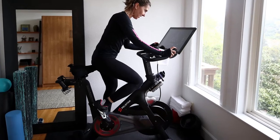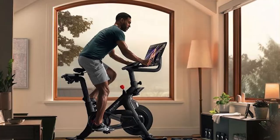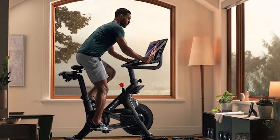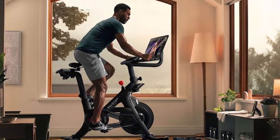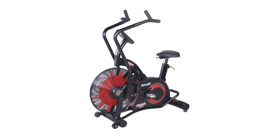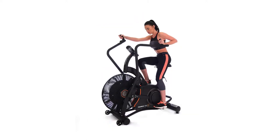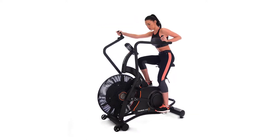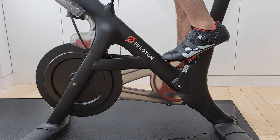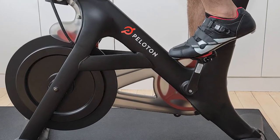Peloton bikes are known for performance and excellence, and are fitted with magnetic resistance that is superior and extremely effective. The resistance levels are changed electronically on the console. Assault bikes, on the other hand, come with a large steel fan at the front of the bike that produces air resistance when it is pedaled. To increase resistance, you would have to pedal faster and harder. Peloton bikes come with magnetic resistance, which is better and easier to control than the air resistance on the Assault Bike.